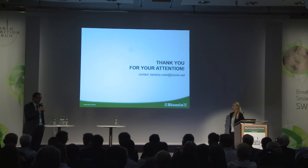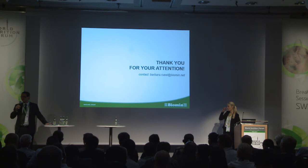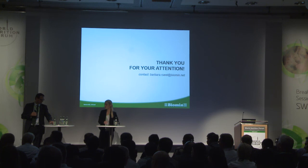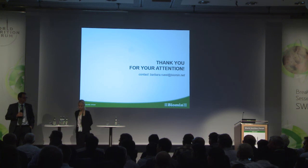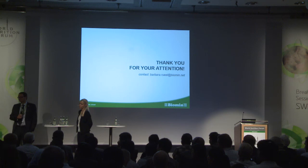Thank you very much, Barbara. Digestibility is key — gut health and gut performance is key. I'm sure there are some burning questions. Maybe I can ask Michael — we discussed a lot about how coarse the feed should be in milling. What is your opinion about particle size? My opinion is the particle should be as small as the animal can tolerate without getting gastric ulcers. It depends a lot on the health of the animal — when you have virus infections and animals not eating, starvation will promote gastric ulcers. So for me it is very much a balance between health and performance.